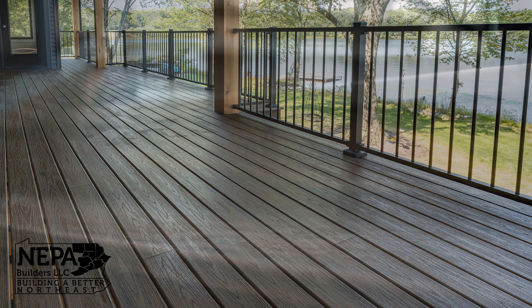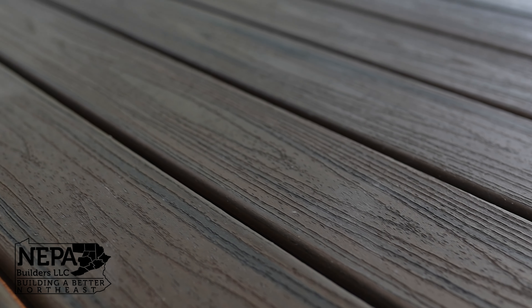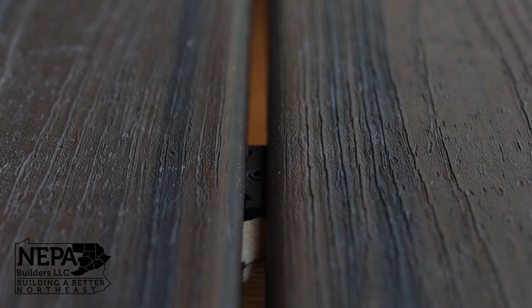The homeowner decided to go with Trex decking for both the front and back decks. All the stairs, skirt board, and everything is Trex Transcend Spice decking. They used a hidden fastener system, which is great because there's no face screwing.